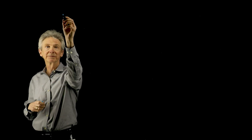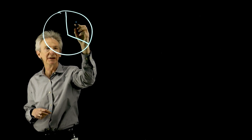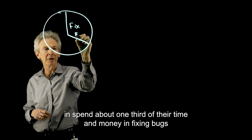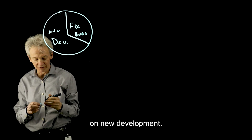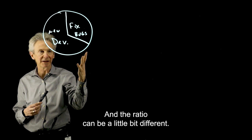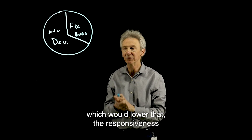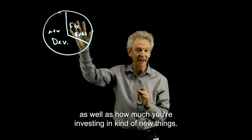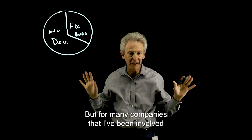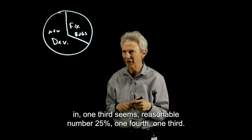Let's talk about the opportunity first. For a typical software company, most of the groups I've been involved in spend about one-third of their time and money fixing bugs, and the other two-thirds on new development. This ratio can vary depending on the quality of your work, the responsiveness goals you have for your customers, and how much you're investing in new things. But for many companies, one-third — or 25 to 33 percent — seems a reasonable number. It's a lot.